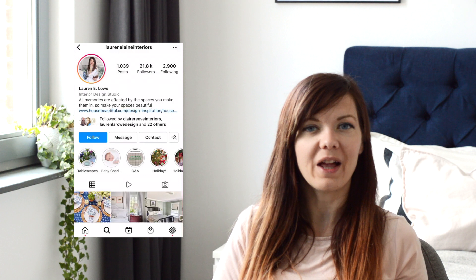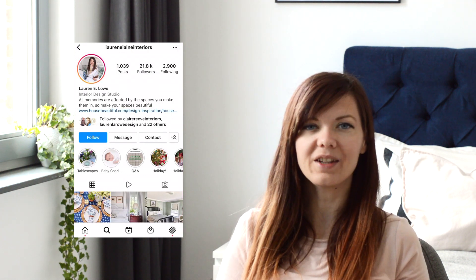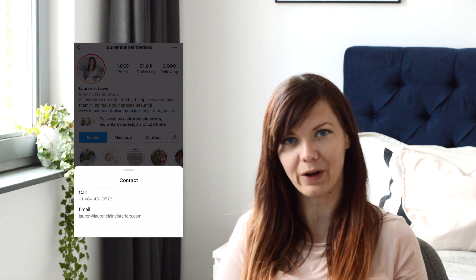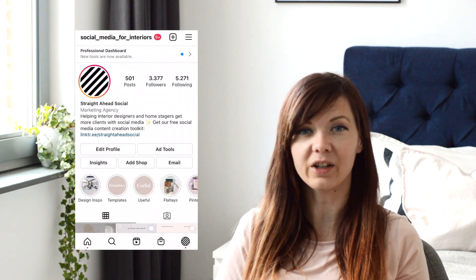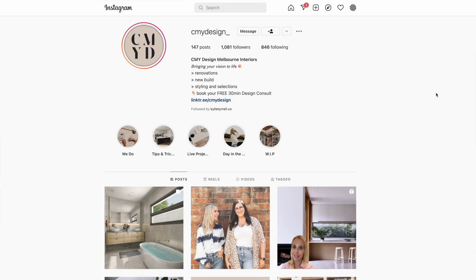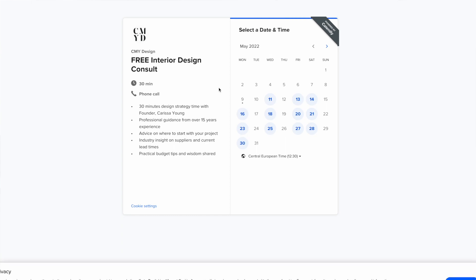Business profiles on Instagram have an option to add a contact button to their bio. This makes it so much easier for a potential client to call you or email you straight from Instagram. You do need a business profile to be able to do this, but there are also other benefits for converting your account, such as access to analytics, so I do recommend that you switch. If for some reason you are set on keeping a personal profile, you could link a contact form in the website link and add a call to action, such as 'click the link to book a free discovery call' in your bio. However, this can take quite a lot of space in your bio, which is why having a simple contact button can be a better choice.